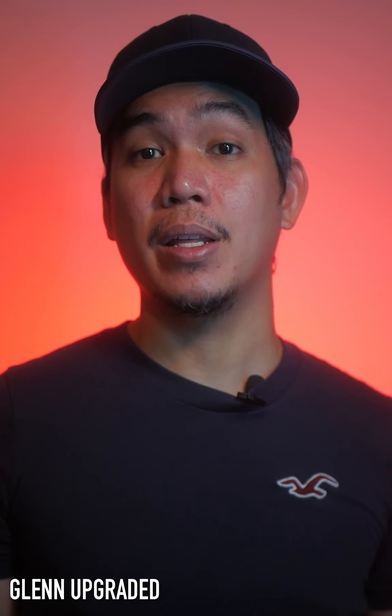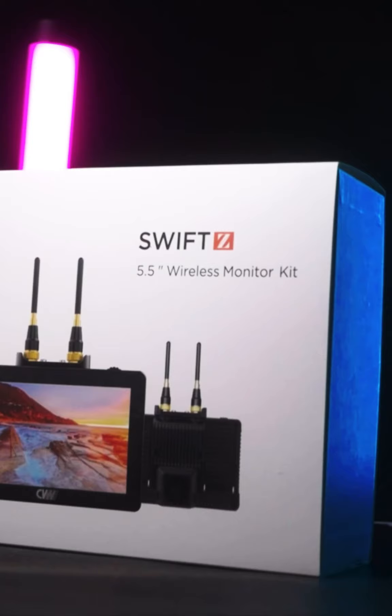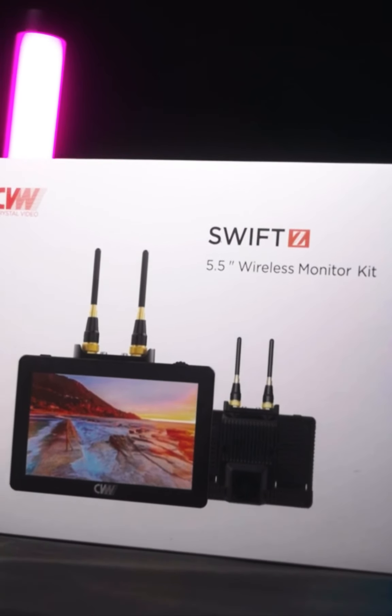Great day creatives, this is Glenn Upgraded for CVW. Let me introduce to you the CVW Swift Z. The CVW Swift Z is a wireless video transmission system that has a built-in monitor — a 2-in-1 video solution that you should not miss out.